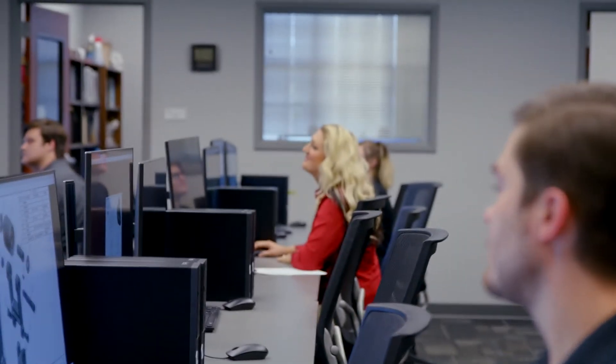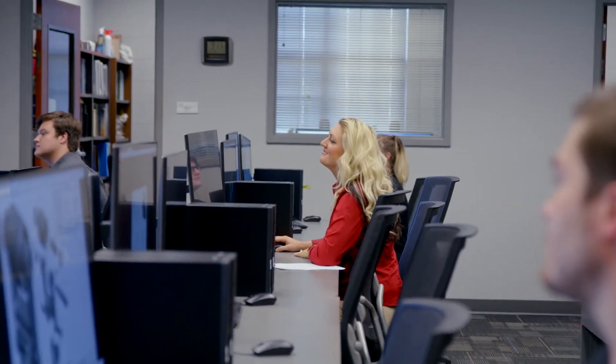Gadsden State was very helpful in helping me pursue a leadership position within a national career technical student organization, SkillsUSA, and through that opportunity I was able to represent Gadsden State at the state and national level.